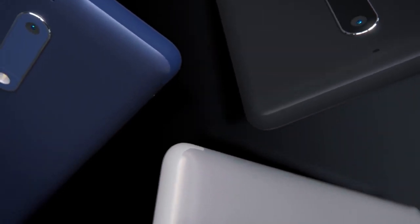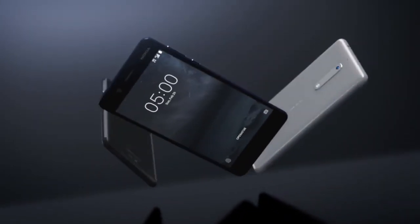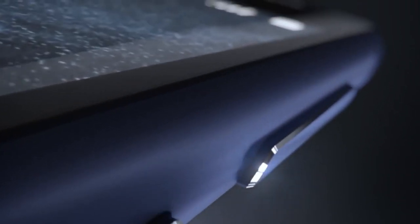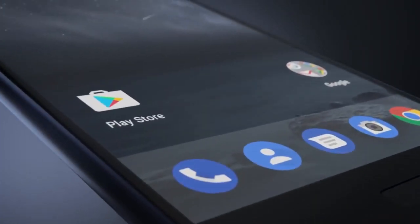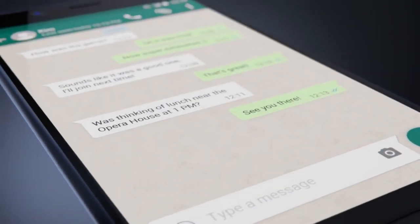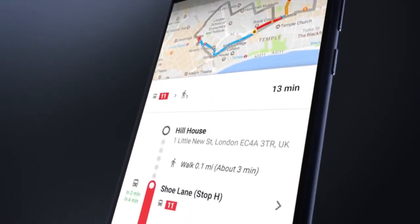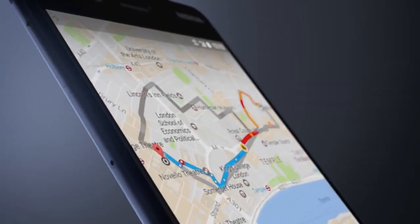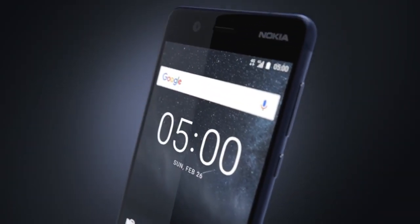Next is the Nokia 5 — I think the only phone on here with Android 9.0. It is unlocked and dual SIM. It comes with 16 gigabytes of storage and a 13 megapixel rear camera, which is really awesome. You get the Snapdragon processor with 2 gigabytes of RAM, a 5.2 inch display, expandable storage via microSD, and an 8 megapixel front-facing camera, which is really nice.